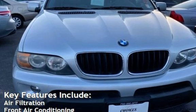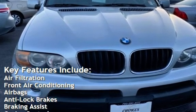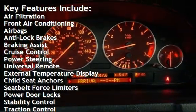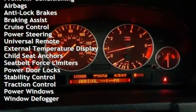Key features include air filtration, front air conditioning, airbags, anti-lock brakes, braking assist, cruise control, power steering, and universal remote.